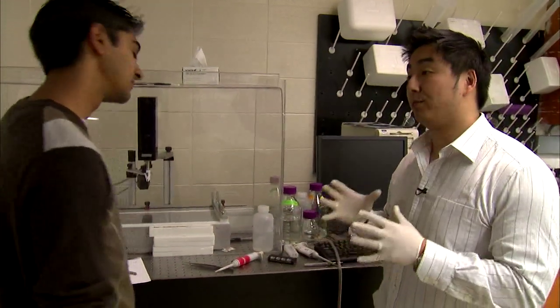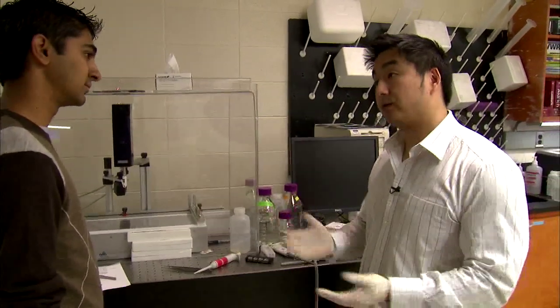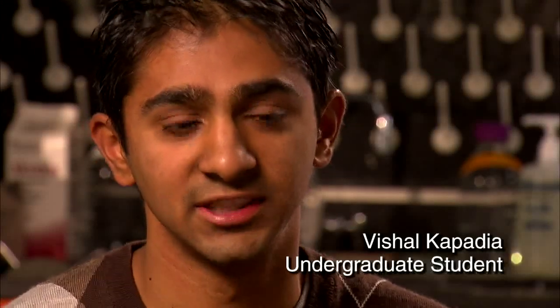So this is a Langmuir Blodgett trough. It's very useful for studying thin films of materials. Professor Ho, he's remarkable. He gives us so much respect, so much dignity.